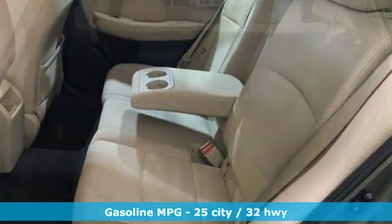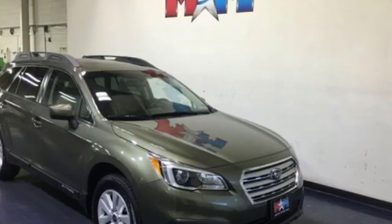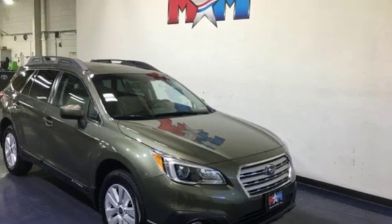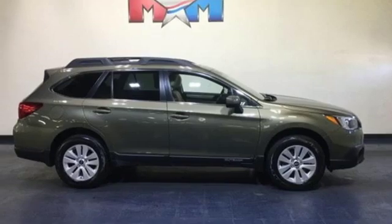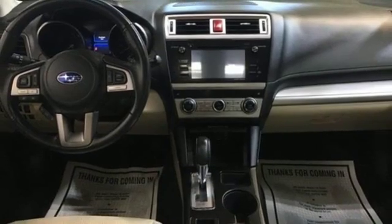Auto dimming rear view mirror, front heated bucket seats, H4 engine, express open and close sliding and tilting sunroof, gas pressurized shocks, and continuously variable automatic transmission.